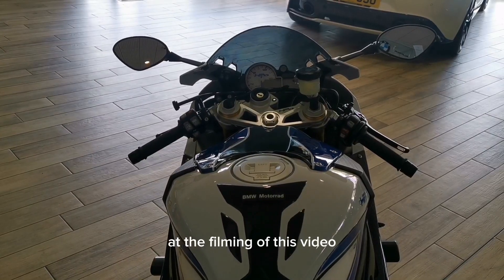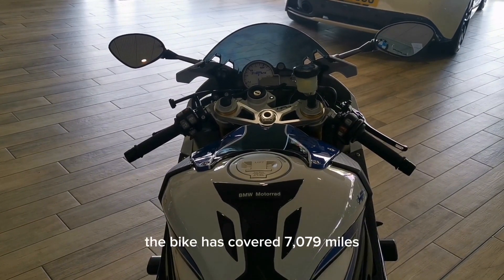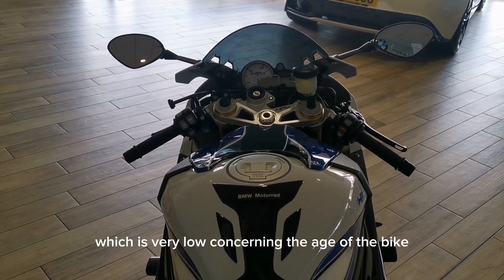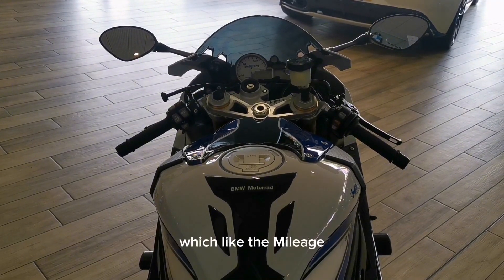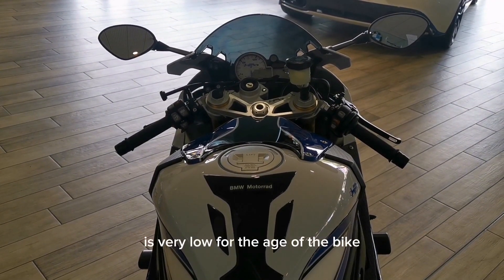At the filming of this video the bike has covered 7,079 miles, which is very low considering the age of the bike. The HP4 has four previous owners as well, which like the mileage is very low for the age of the bike.